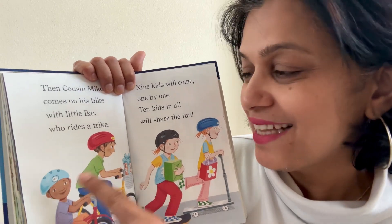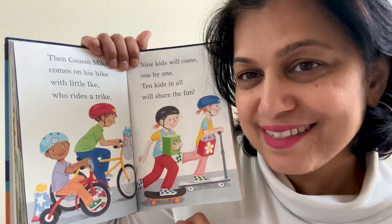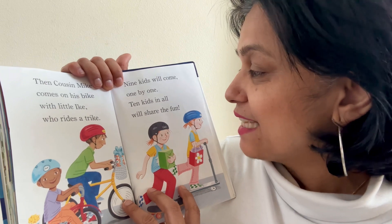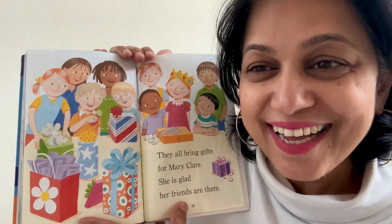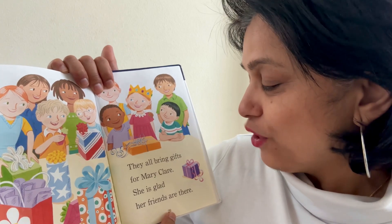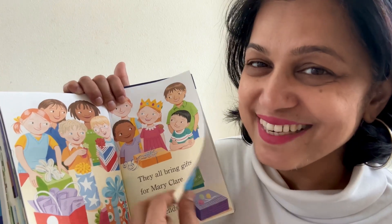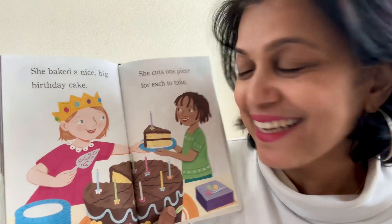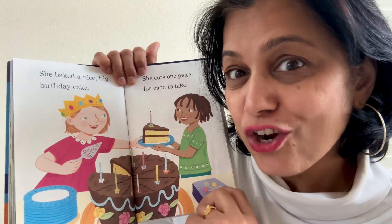Cousin Mike comes on his bike with little Ike who rides a trike. That's cousin Mike and that is Ike. What is a trike? A trike is a bicycle with three wheels. Nine kids will come one by one. Ten kids in all will share the fun. Wow, look at that — so many friends, so many gifts. They all bring gifts for Mary Claire. She is glad her friends are there. It's fun to spend time with friends, right? She baked a nice big birthday cake. She cuts one piece for each to take. What cake is this? Chocolate cake.